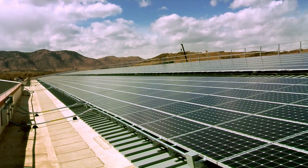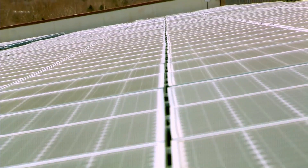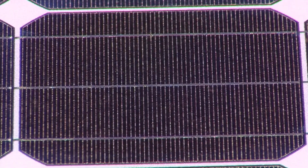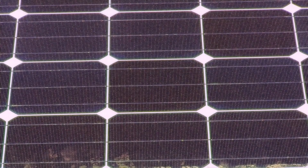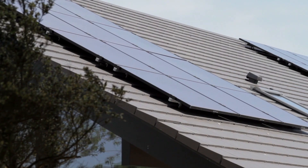A solar panel is a collection of photovoltaic cells mounted in a framework for installation. Solar panels use sunlight as a source of energy to generate direct current electricity. Solar panels use light energy, the same as photons, from the Sun to generate electricity through the photovoltaic effect.